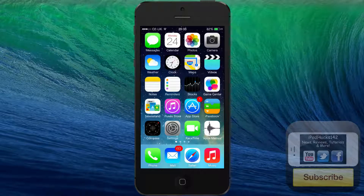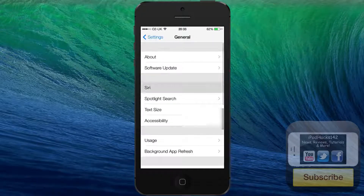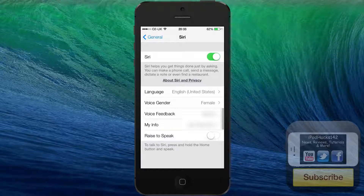In this video I'm going to be showing you the new voices which come with iOS 7. If we go into the Settings section, go to General, and then go to Siri — as you can see, if you set it to English United States, French, or German, which are the only compatible languages I'm aware of, you now get a new option called Voice Gender.